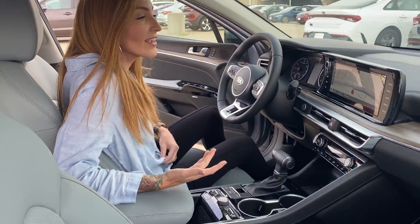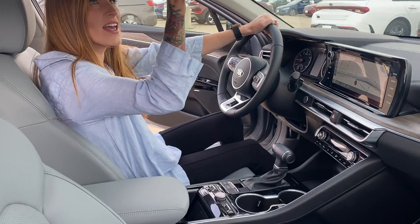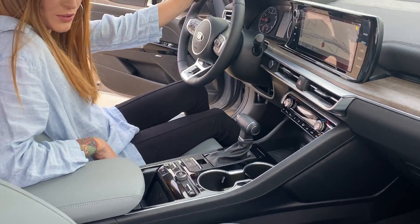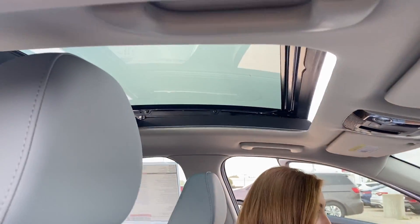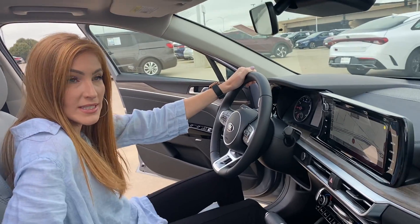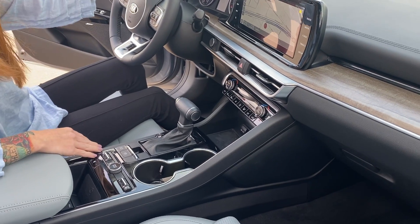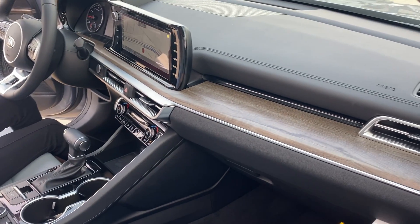This is the EX. With it, there are heated and cooled seats, the panoramic sunroof, heated steering wheel, some great safety features like lane keep assist, forward collision avoidance, Apple and Android CarPlay, as well as the updated Bose sound system.